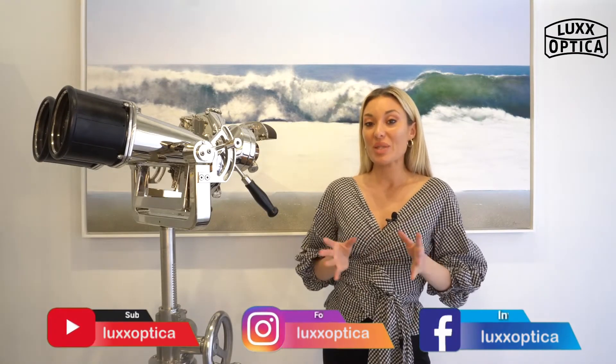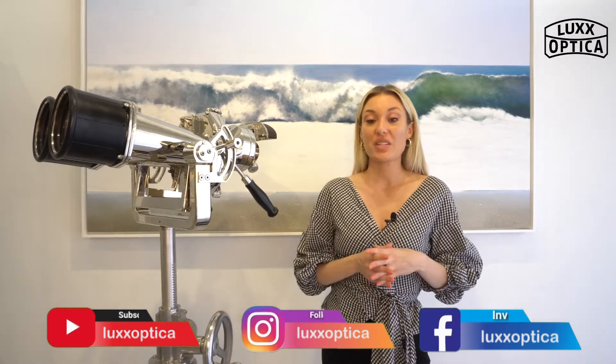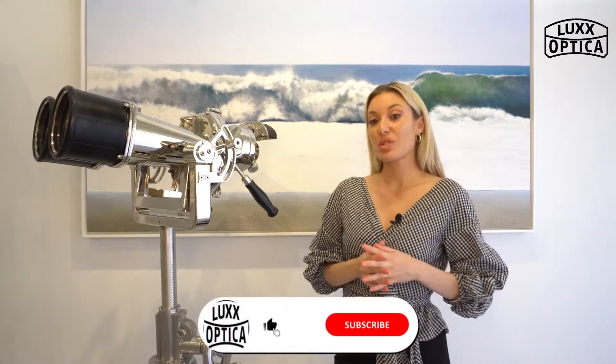That's it for today. Make sure to follow us on social media — we're Lux Optica on Facebook, Instagram, and Twitter, and our website is luxoptica.com. If you liked this video, make sure to subscribe to our YouTube channel for more. Thanks for watching, see you next time.